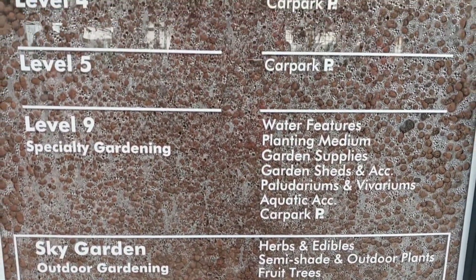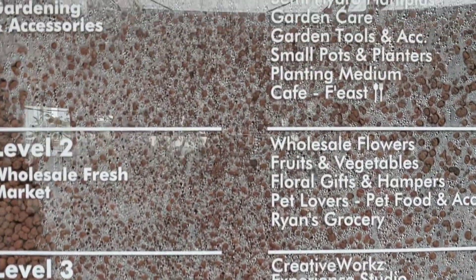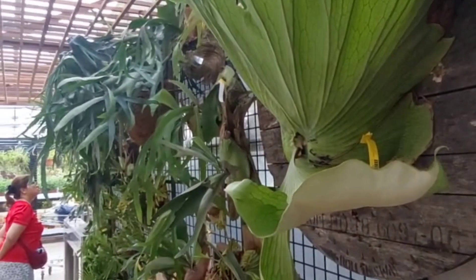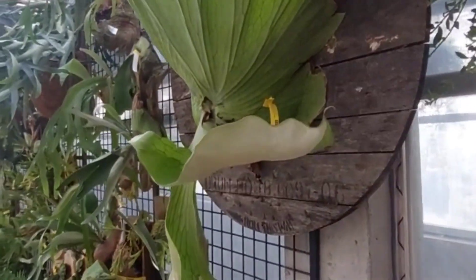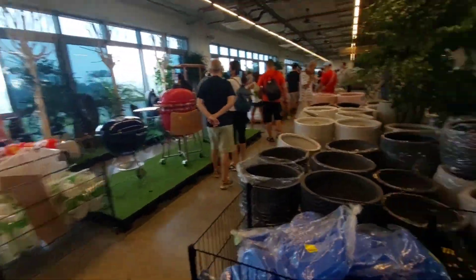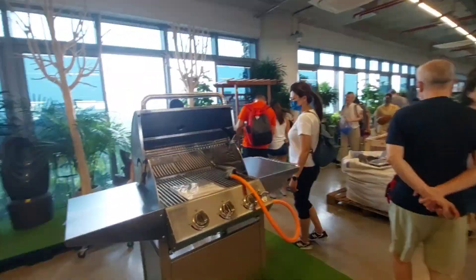Here is the sign for the Sky Garden. I'm at Sky Garden Level 9. Let's see how much this big big Ficus is — wow, $999.90! If you buy it, you'd put it outside, like in a glass-walled home. This one is so big. After that we go down — this level is Level 9, the sky garden.